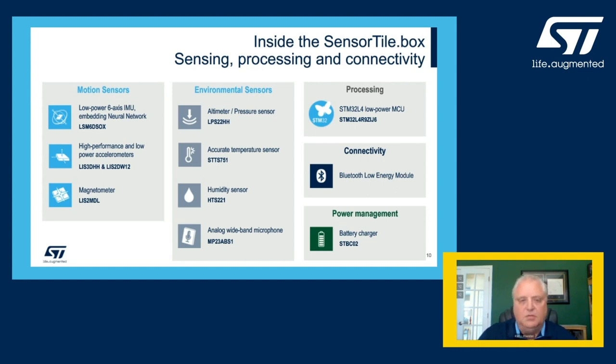For the environmental sensors, we have the LPS22HH absolute atmospheric pressure sensor, the STTS751 digital temperature sensor, the HTS221 relative humidity sensor, and the MP23ABS1 analog bottom-port microphone, which has the capability of sensing into the ultrasonic frequencies to aid in predictive maintenance applications. The board is powered by the STM32L4R9 variant, one of our most powerful devices, and we also have the BlueNRG M2SX family with BLE5 modules, rounded out by the STBC02 battery management IC for the lithium-ion battery.